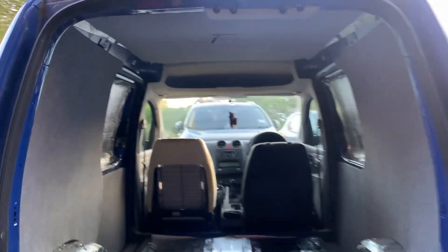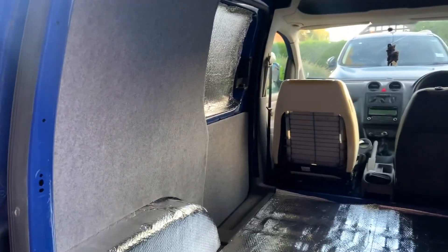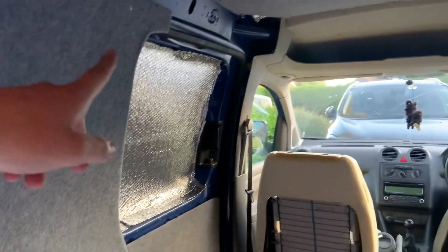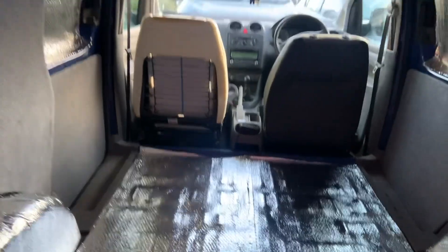This is it — van's been carpeted, open sides, side doors done. Now we can see what we need to do with the strips — a lot better.